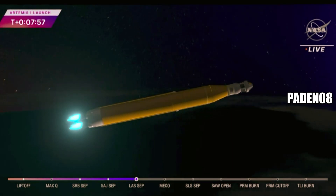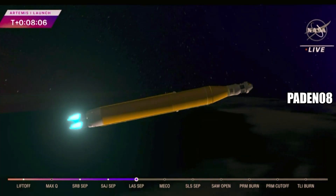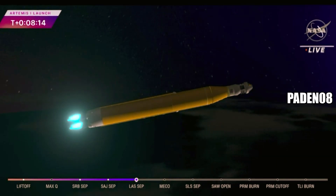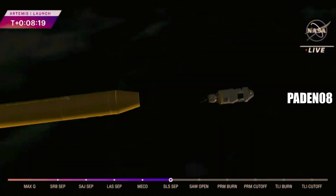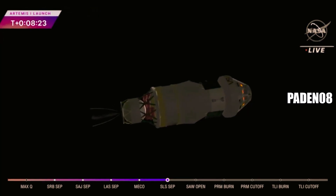Continuing to hear good calls here in Mission Control Houston. We're standing by for core stage main engine cut-off. And we have confirmation of core stage main engine cut-off. Orion is now in Earth orbit. The flight dynamics officer reports that we have a nominal main engine cut-off. And we just heard the call for core stage separation — that means Orion and the interim cryogenic propulsion stage are flying free.